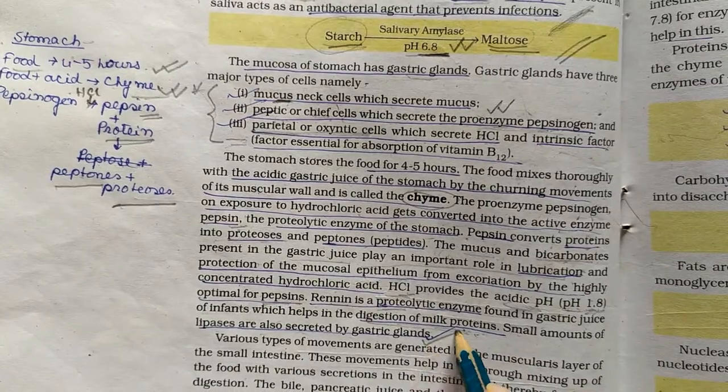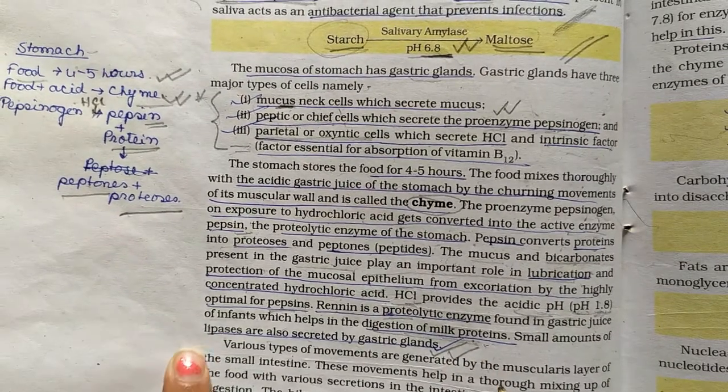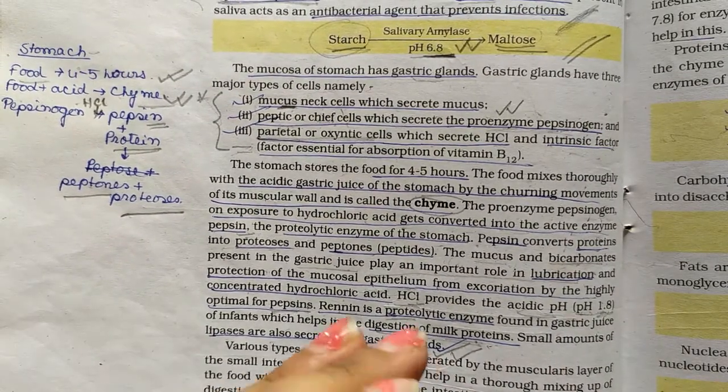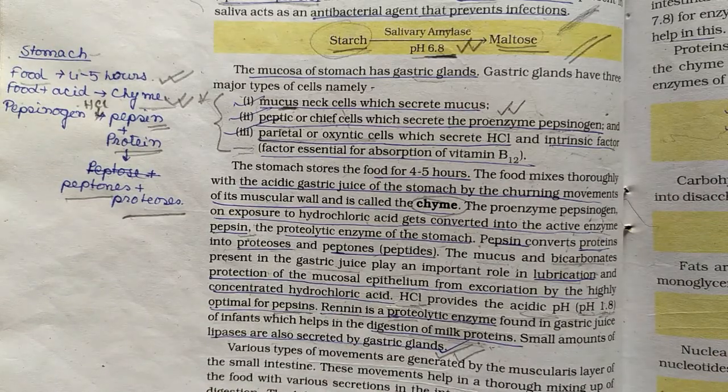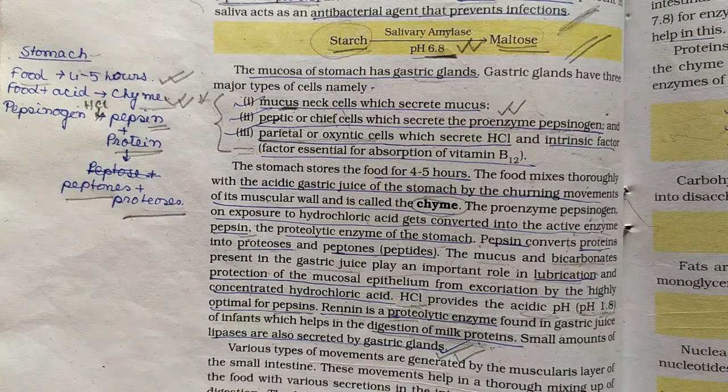Let's go ahead and take a look at the next topic: the various types of movements in the small intestine and large intestine, and then the digestion process there. Thank you so much.